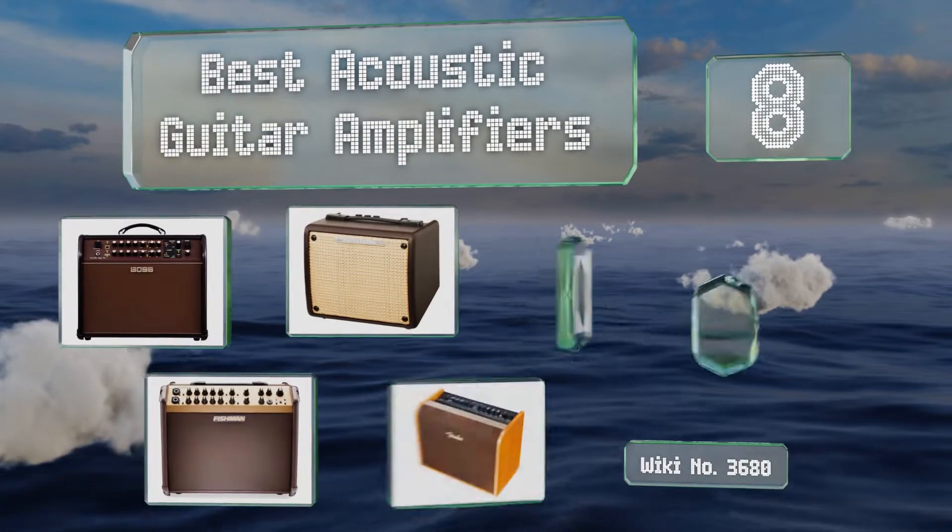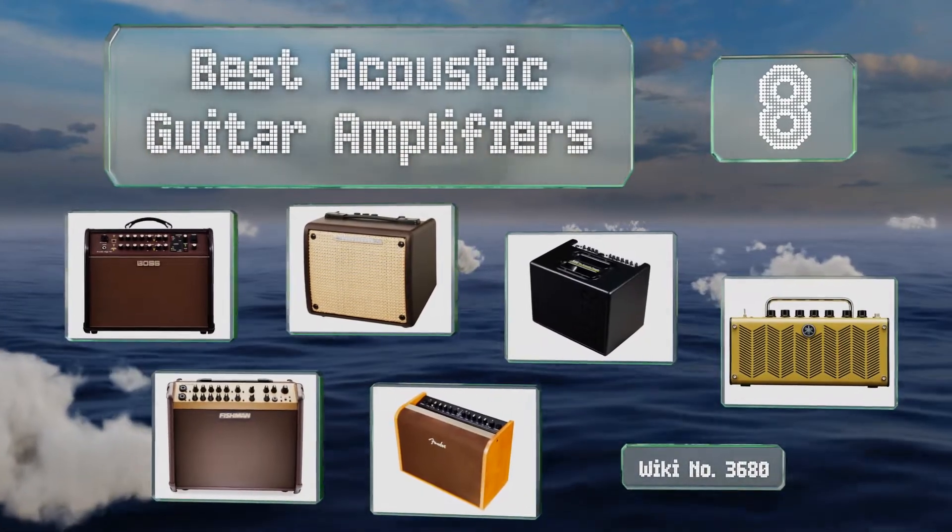EasyVid presents the eight best acoustic guitar amplifiers. Let's get started with the list.